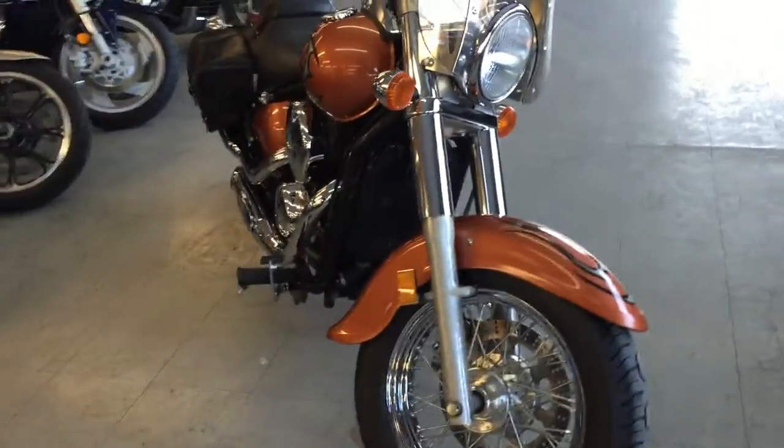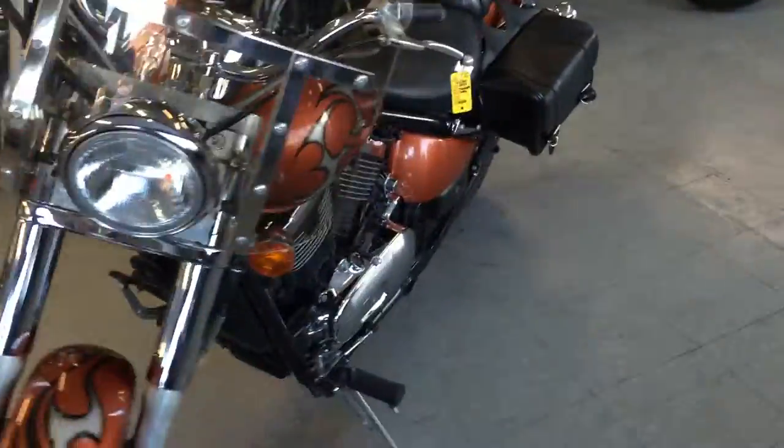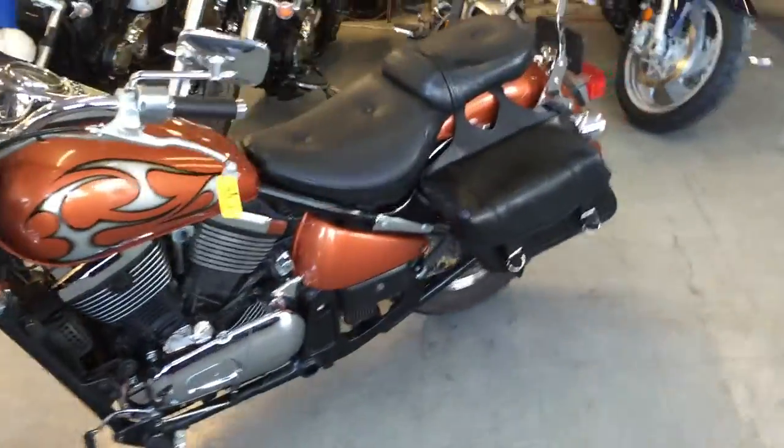As you can see from the video, the custom paint's in perfect shape. It's got saddle bags, backrest, windshield, aftermarket pipes, and tons of chrome.